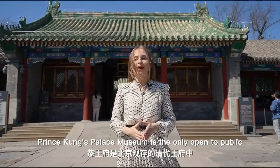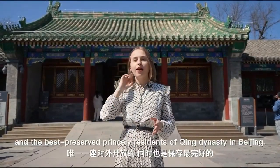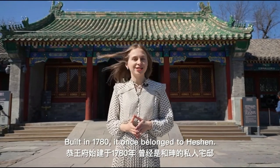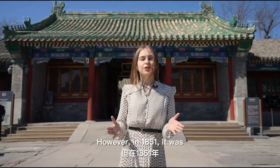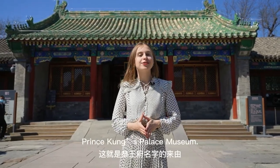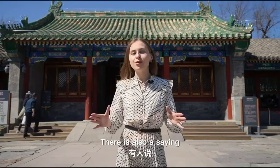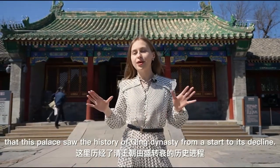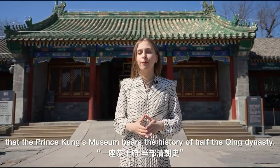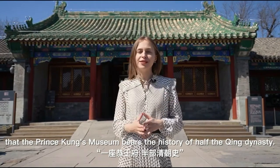Prince Kunz Palace Museum is the only open-to-public and best-preserved princely residence of the Qing Dynasty in Beijing. Built in 1780, it once belonged to Heshen. However, in 1851, it was passed on to Yixin, also known as Prince Kunz — that's how the residence got its name. There is also a saying that this palace saw the history of the Qing Dynasty from its start to its decline, which is why people say the Prince Kunz Museum bears the history of half the Qing Dynasty.